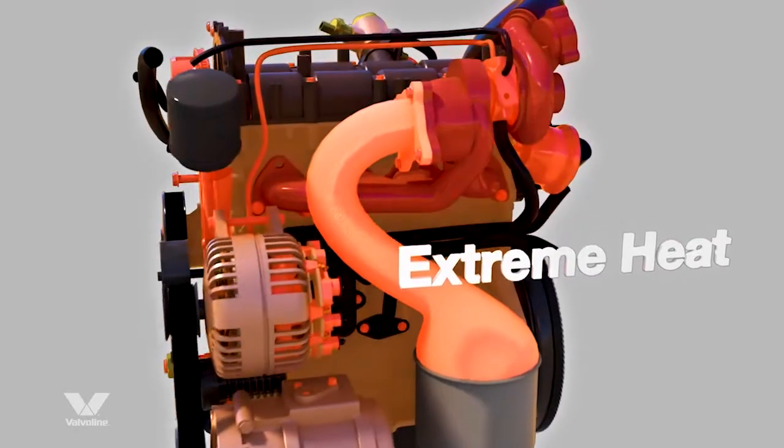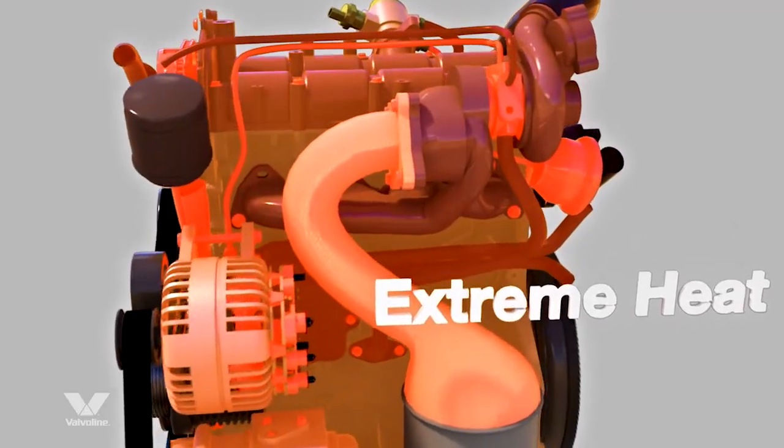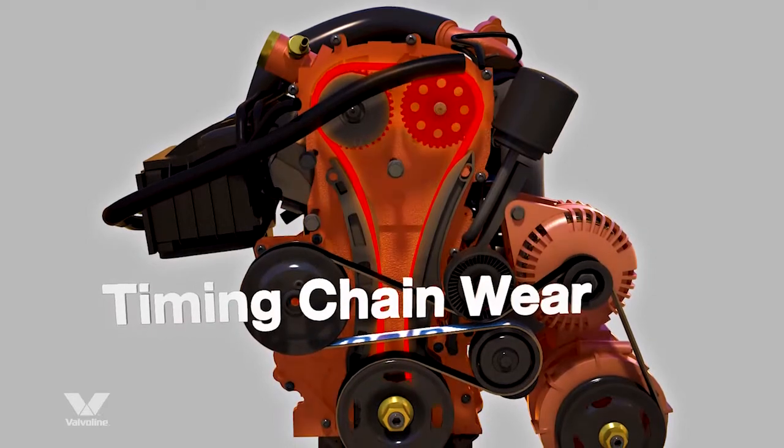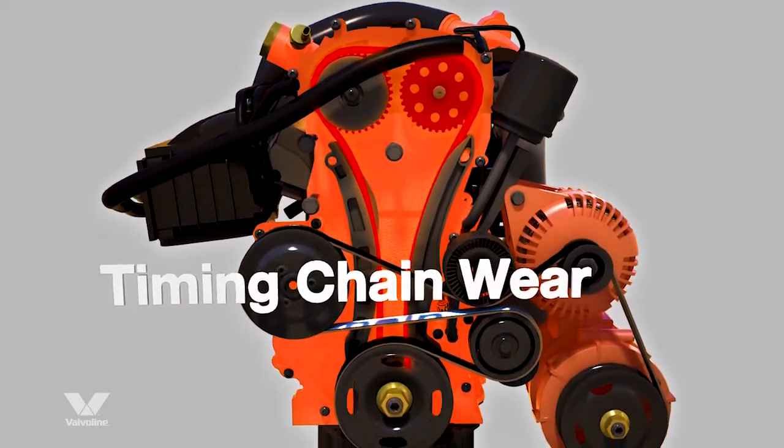Extreme heat — high operating temperatures can cause deposit buildups. Timing chain wear: GDI engine technology is vulnerable to stress on the timing chain.